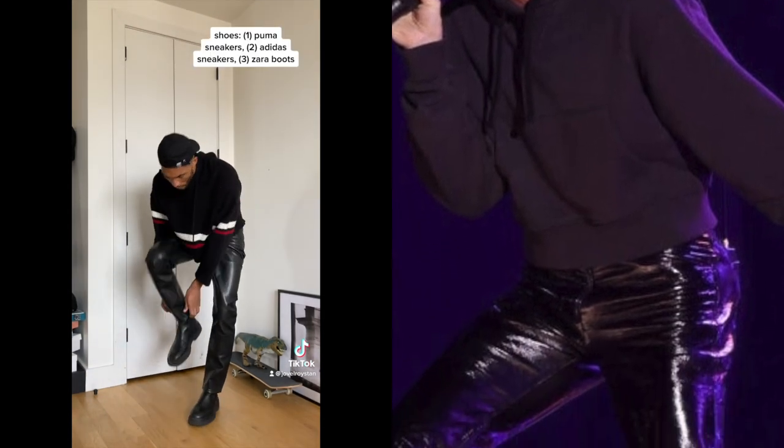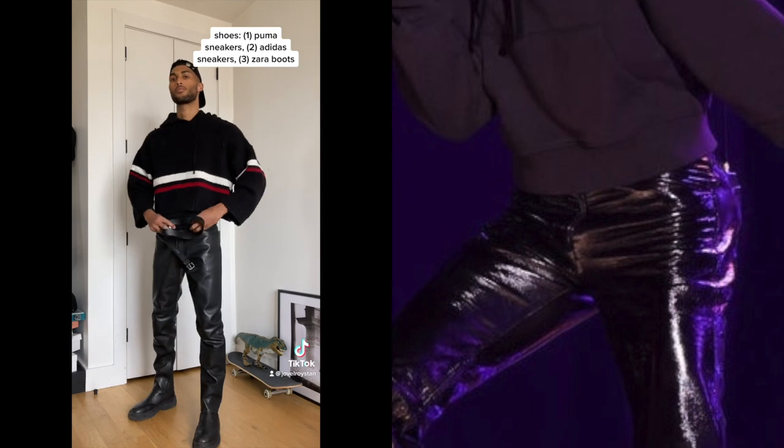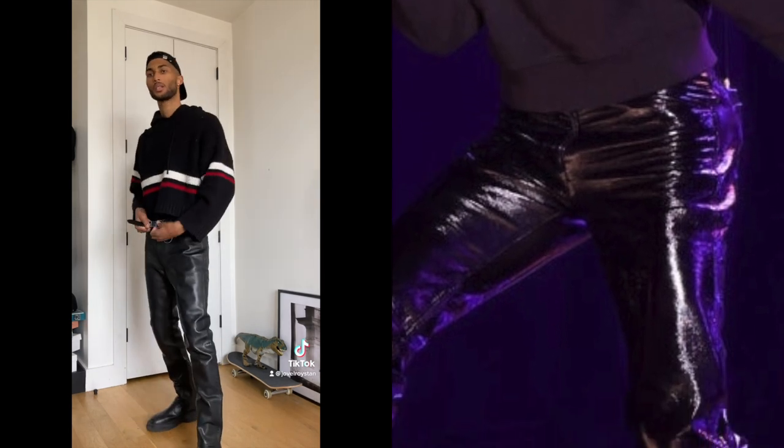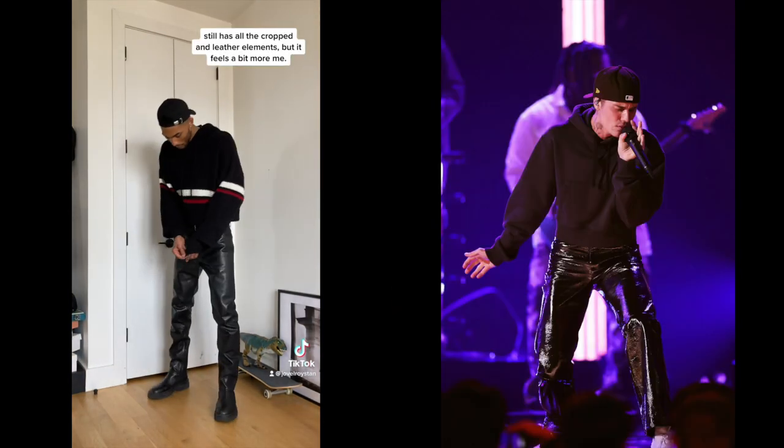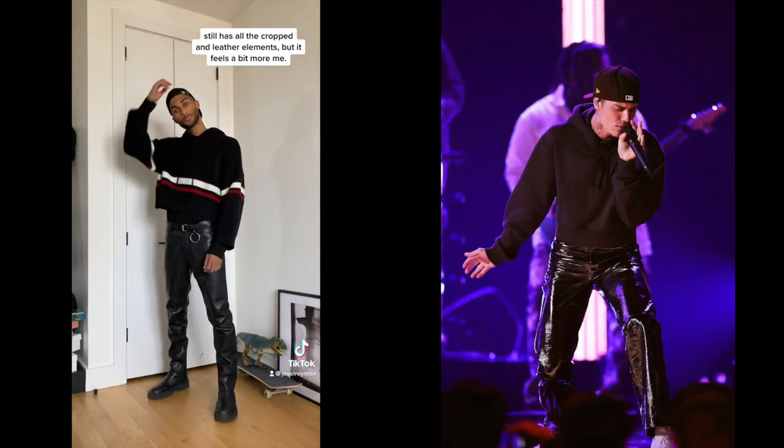The boots worked better with these leather pants, and then I threw this belt around my midsection just to add a little pop. I love that ring — I think it's just a cool detail. And this is how I would do the cropped look. It has all the same elements, but it's me.